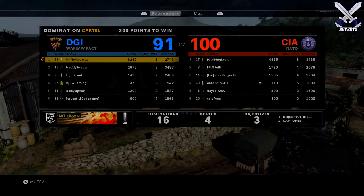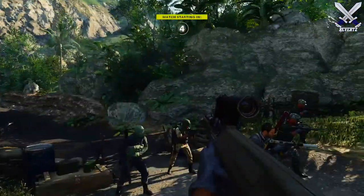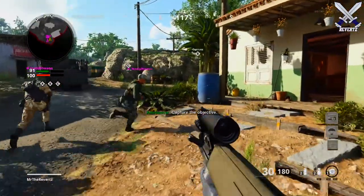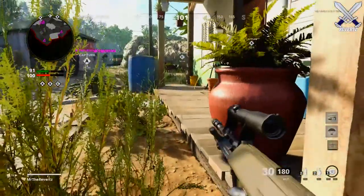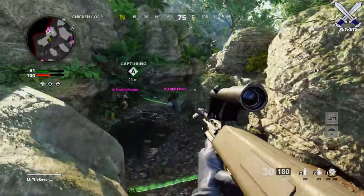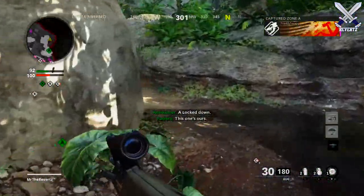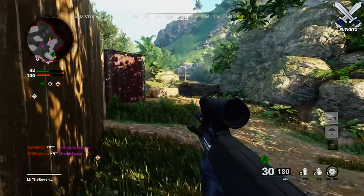It doesn't end there, because as a content creator I could issue challenges — like earn one million kills with this weapon loadout and whoever completes it first wins a giveaway. So instead of tweeting a picture of my weapons loadout, I could make a social media post that comes with a custom code that I can share for you guys to enter and download directly into the game.